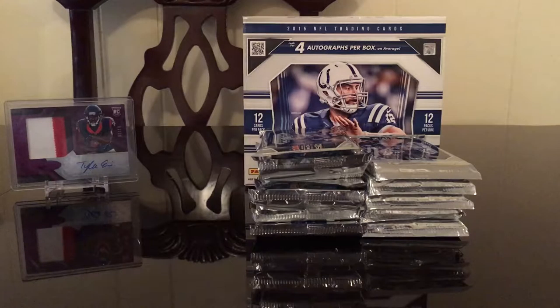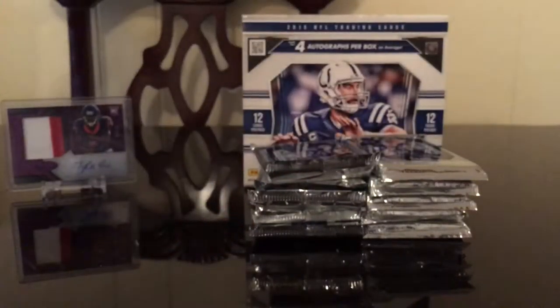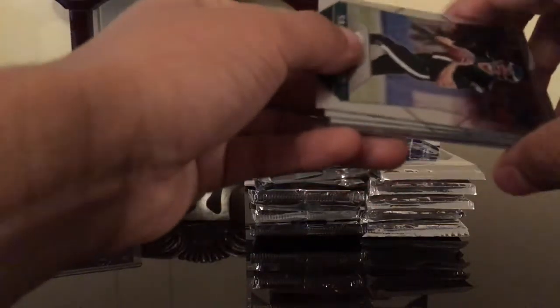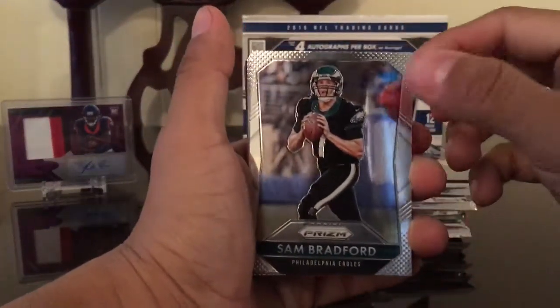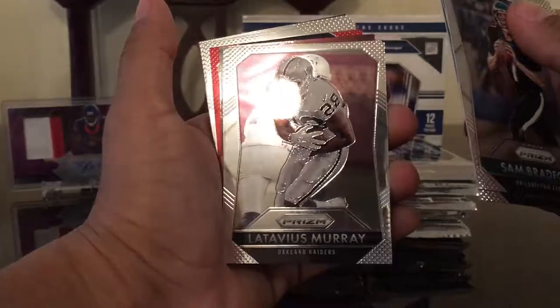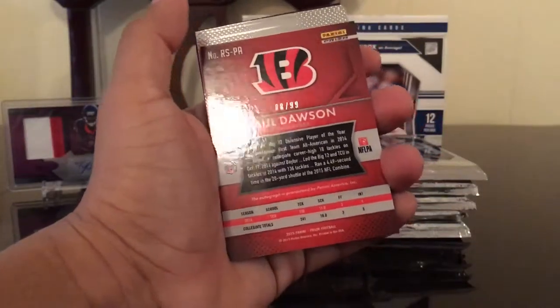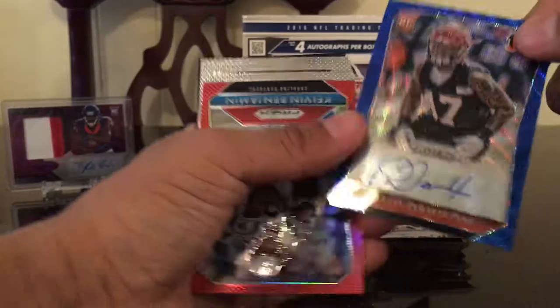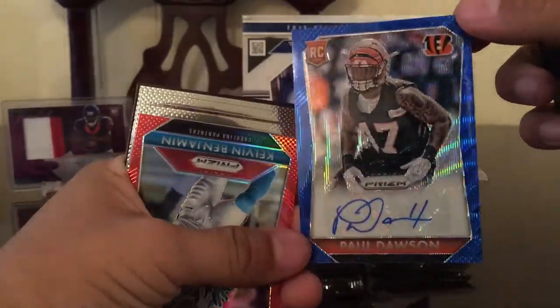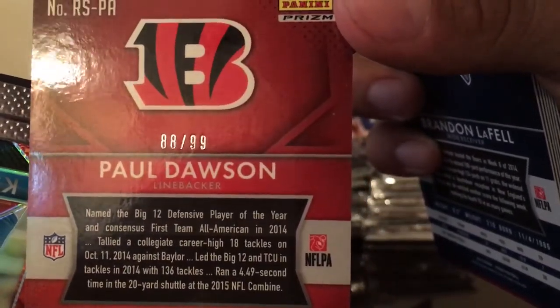Not a really good first hit — Sean Manny. I honestly don't even know if he's still with the Rams or still in the league. Hopefully the biggest rookies in this draft class were Winston and Mariota, so that's who we're looking for. Sam Bradford, Rashad Jennings, Walter Payton, Marshall Falk, Tavius Murray, DeSean Jackson, Brandon LaFell, and another autograph — Paul Dawson, blue wave, numbered 88 out of 99.